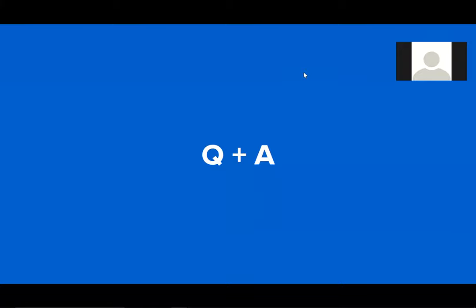We appreciate everyone coming and stopping by for the webinar today, and we look forward to hearing from you. Thanks everybody. Thank you.